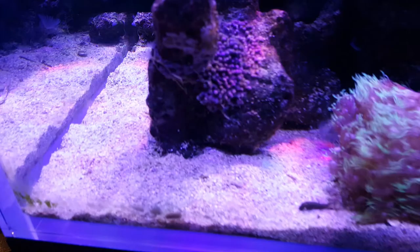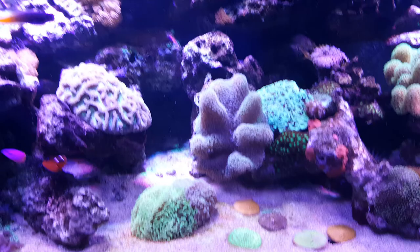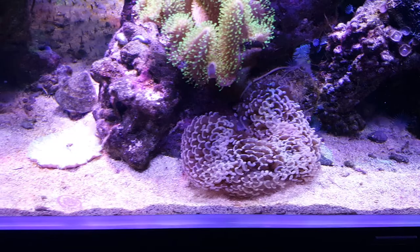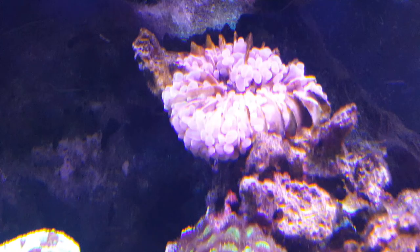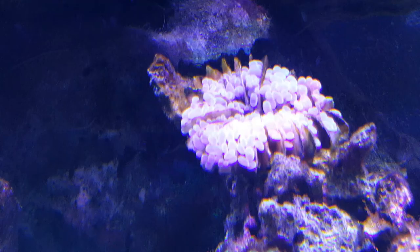It seems to be going okay except this one coral here is refusing to open after the last few days. This leather coral has opened back up after probably well over a week of being shut. This coral in here has got some black around it, don't know what's happened to it. It seems to still be alive, maybe a little bit better than it was, but some advice there would be handy.